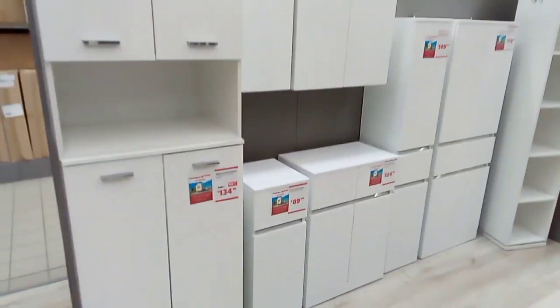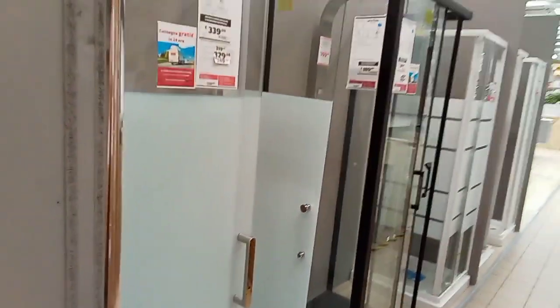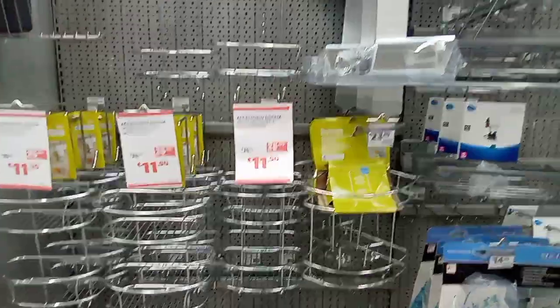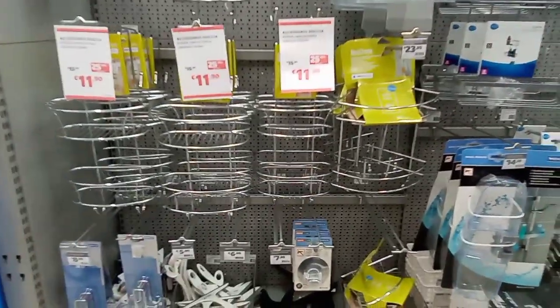Now your bedroom stuff - bedroom section. I'm going fast because I know the video is getting long. But this place has everything - bathroom equipment. If you go to find a fridge, find anything, they have it - bathroom equipment like that.